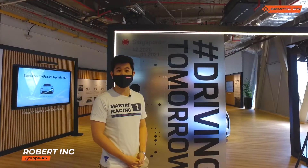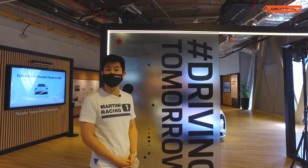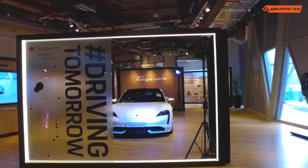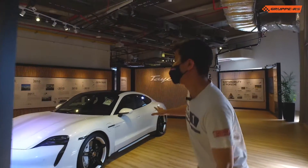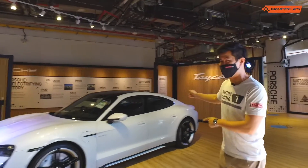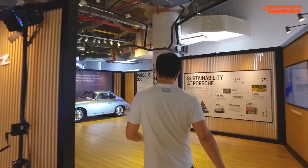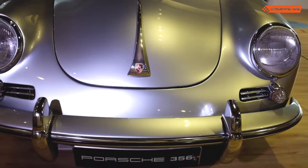Hi, I'm Rob. I'm here with Group RS today and we're here at Jewel Changi Airport and this is the Porsche Driving Tomorrow Exhibition. We're going to skip this right here — I'm going to go right to the back. I'm going to talk about this definitely later, but over here we've got a Porsche 356.